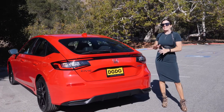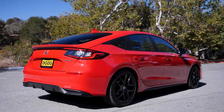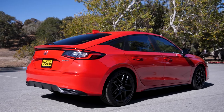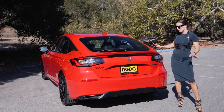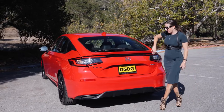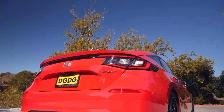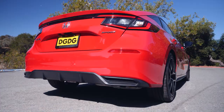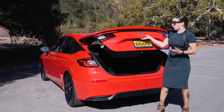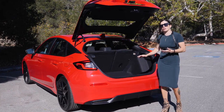From this angle you can really see what I mean — it looks more like a fastback rather than an actual hatch, but it is. The redesign is gorgeous back here. You have a brake light that goes all the way across the back. And interestingly, it looks like it doesn't have an exhaust, but it's down there.